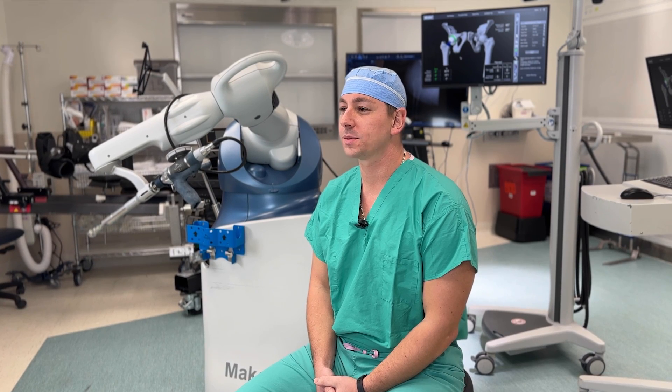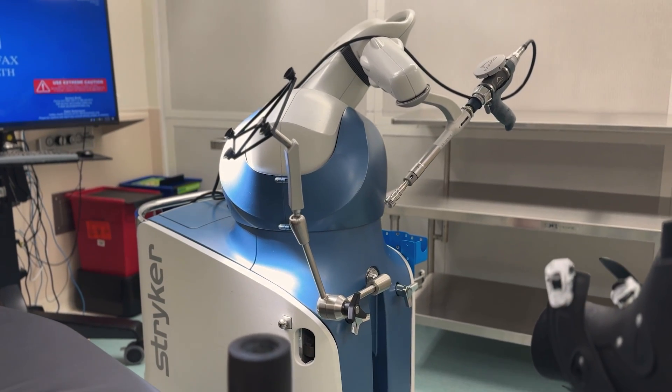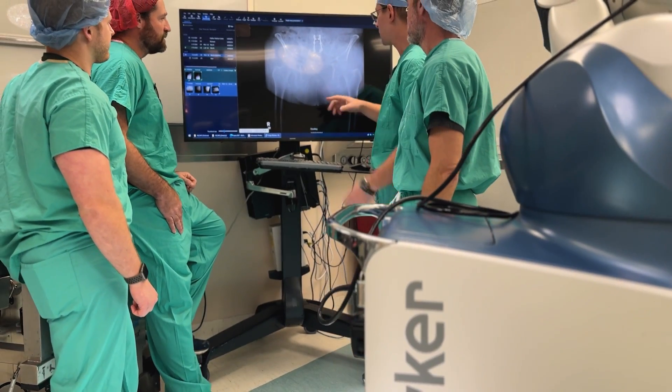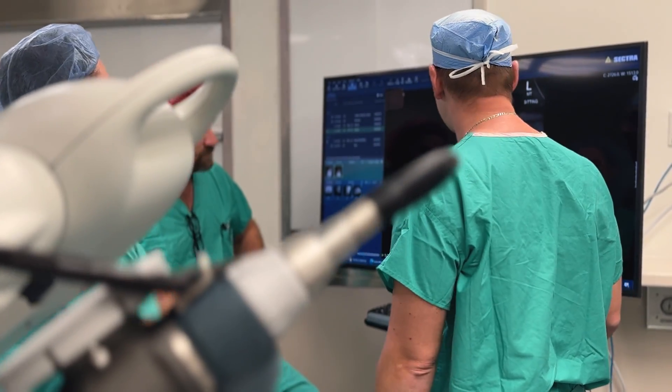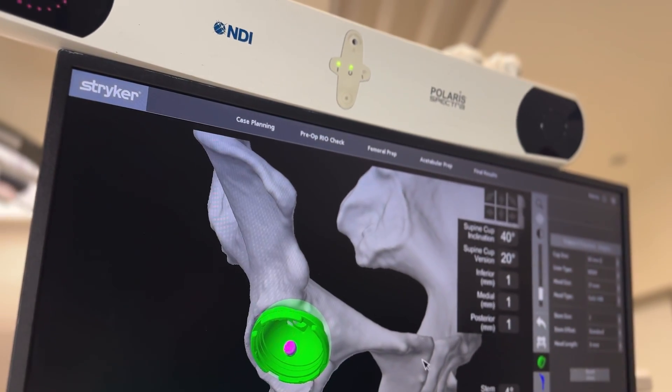The Mako robotic arm technology system is both preoperative and intraoperative robotics. Preoperatively, it's able to assess the patient's orientation and anatomy in relation to their pelvis and in relation to their spine. The accuracy of the robot really depends on that preoperative evaluation.